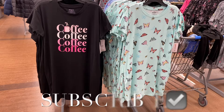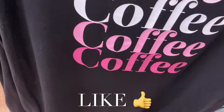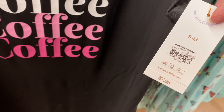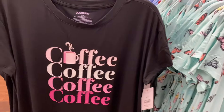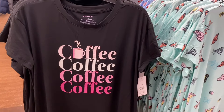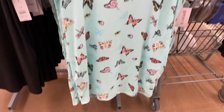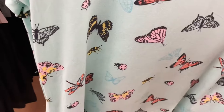Hey, welcome back to my channel! I'm at Walmart and they have new pajamas — these are so cute. This one says 'coffee coffee coffee,' it's $7.98, it's Joy Spun. It comes in small, medium, large, extra large and so on, and it also comes in plus size too. I like how it's different colors.